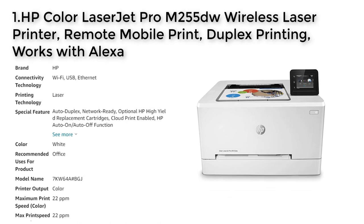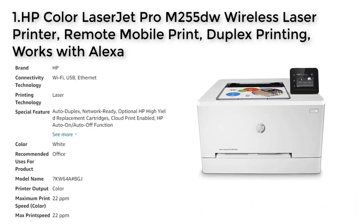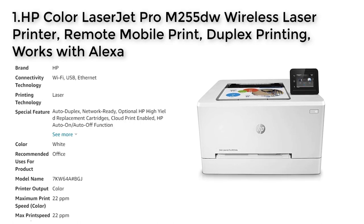No. 1 HP Color LaserJet Pro M255DW. The HP Color LaserJet Pro M255DW is a wireless laser printer that provides fast and efficient printing with speeds up to 22 pages per minute and automatic two-sided printing. It has a 2.7-inch color touchscreen and can be controlled remotely using the HP Smart App. The printer has built-in security features and reliable dual-band Wi-Fi connectivity. It uses original HP Toner cartridges with Jet Intelligence technology to produce professional quality pages with peak performance and anti-fraud protection.